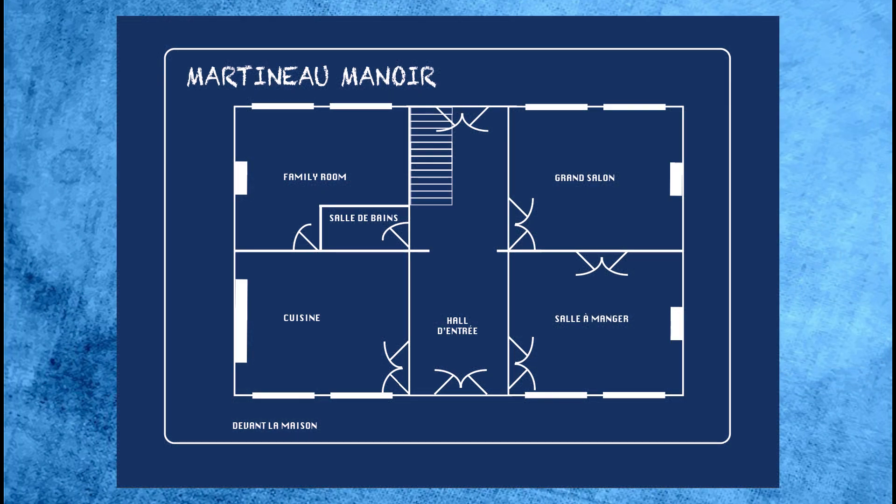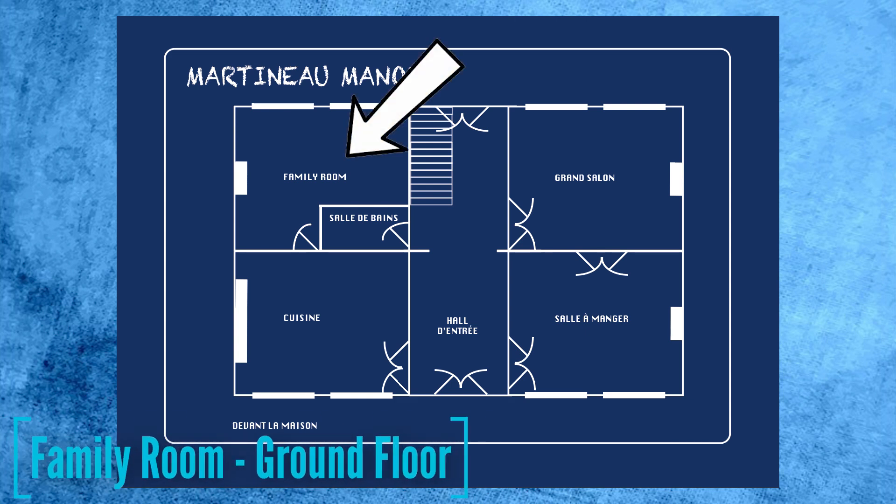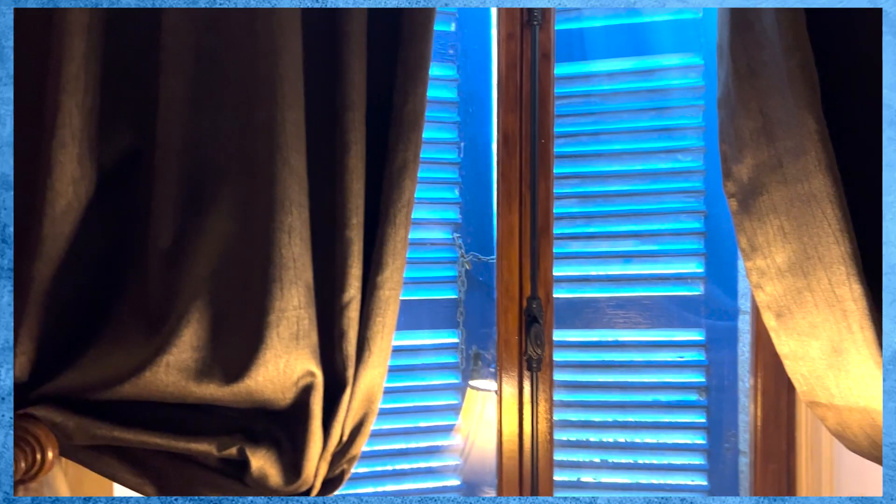To help you navigate your way around our house, we're going to include with each episode a floor plan so you know where we are. As you can see, we're going to start this session opening the shutters in the family room. Laden with my shutter keys, it's time to open the shutters.